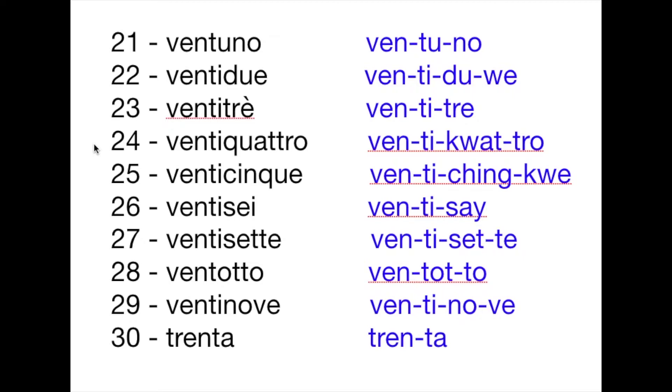Ventitre, ventiquattro, venticinque, ventisei, ventisette. Notice the double T in there, so you have to pronounce the letter T in set and te — that's ventisette. And then in the number 28, you don't say ventiotto. In the word venti, take off the letter I and proceed with the word otto, which is eight in Italian.